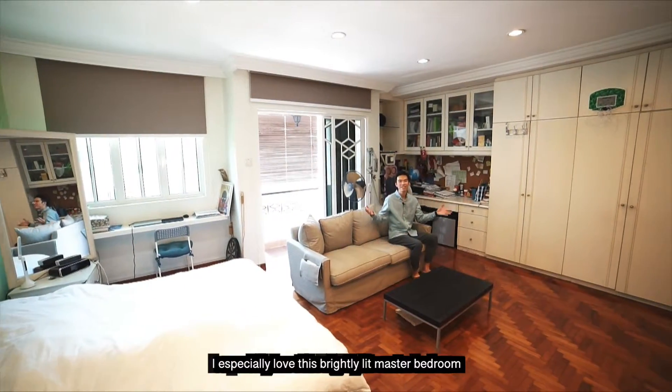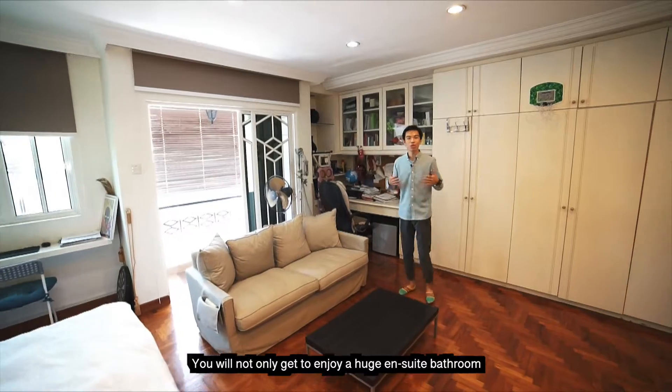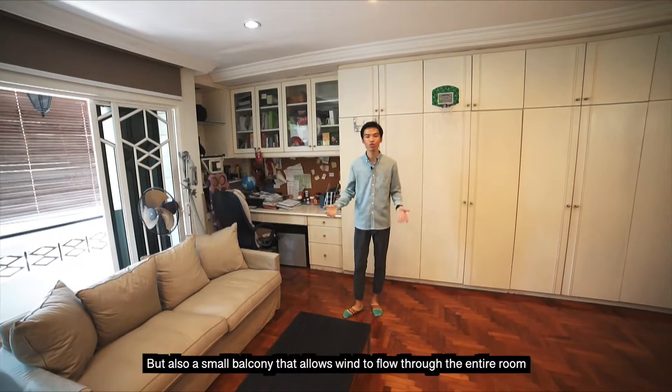I especially love this brightly lit master bedroom — the space is simply fantastic. You not only get to enjoy a huge en-suite bathroom but also a small balcony that allows wind to flow through the entire room.